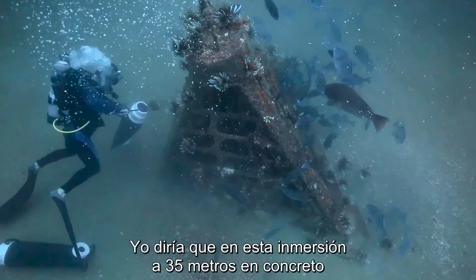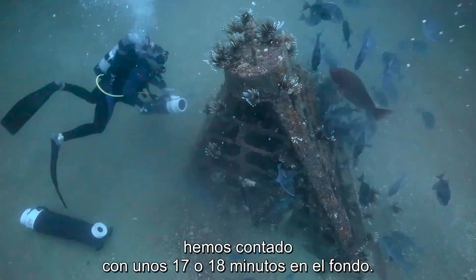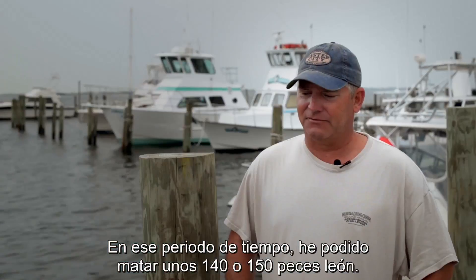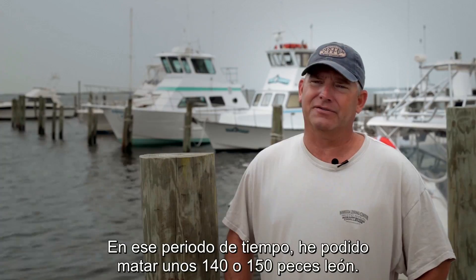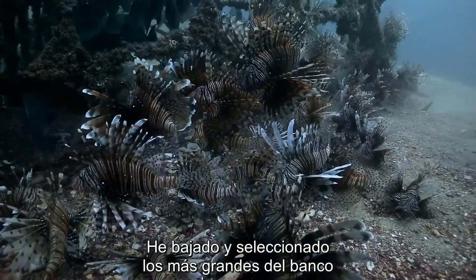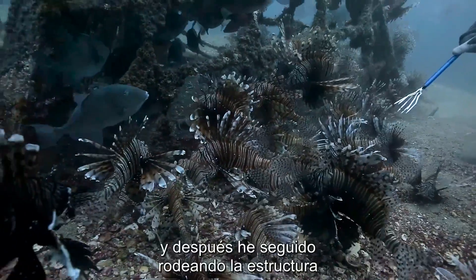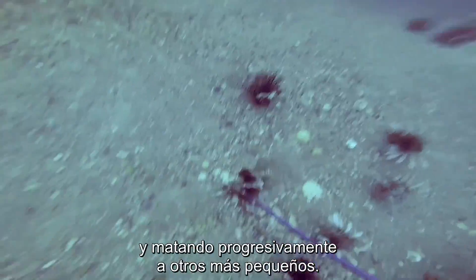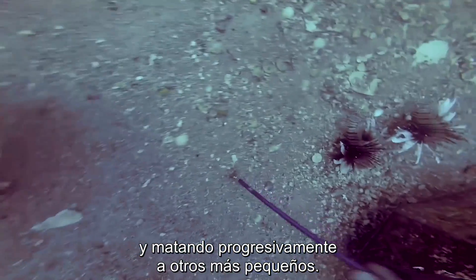On that particular dive at 120 feet, I think we had about 17-18 minutes of bottom time. In that time frame I was able to kill around 140-150 lionfish. I went down and basically selected out the largest ones of the herd, then continued to circle around the structure progressively shooting as they get smaller and smaller.